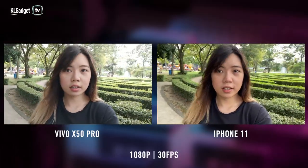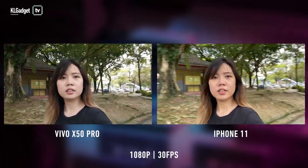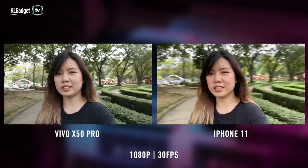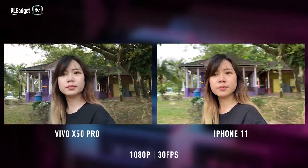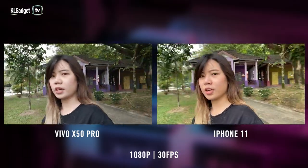I've also taken a video using the front camera of both phones and they turn out to be equally stable. The only difference I find is the colors and the fact that the X50 Pro has a beauty mode, so I look slightly better here.